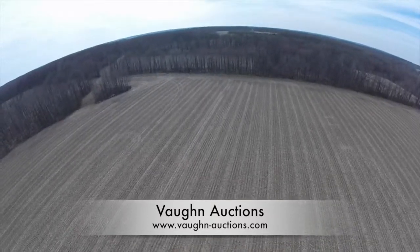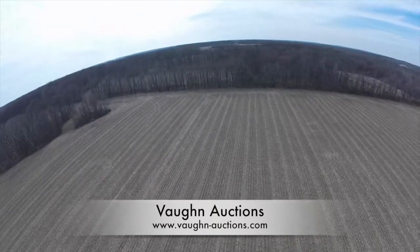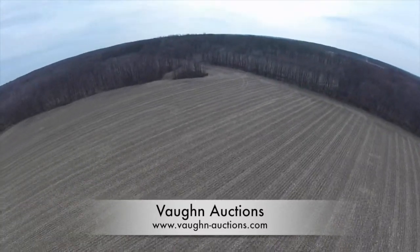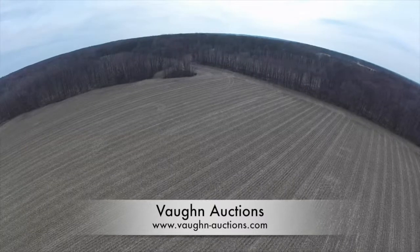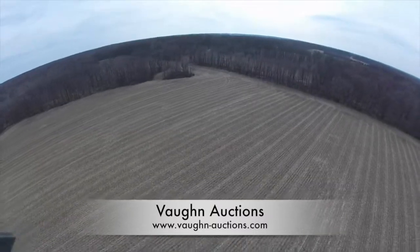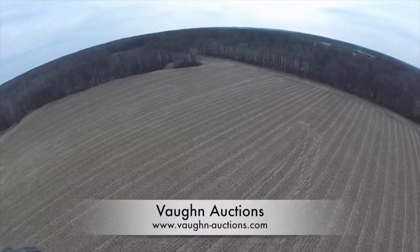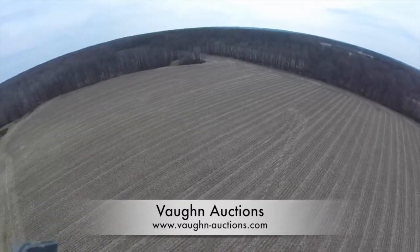We are now looking at parcel three. Parcel three is approximately 42 acres with about 30 acres being tillable. This parcel sits in the northwest corner of the property, and the tree lines that you see are the approximate borders for this parcel.